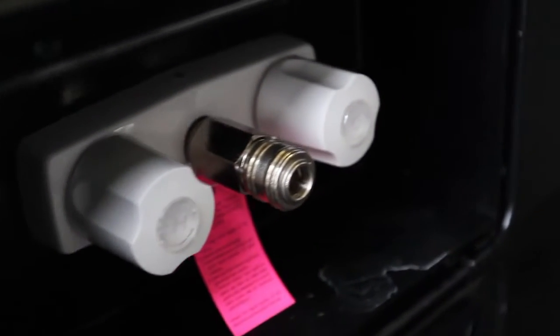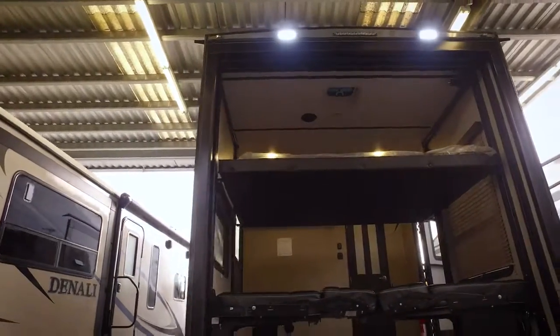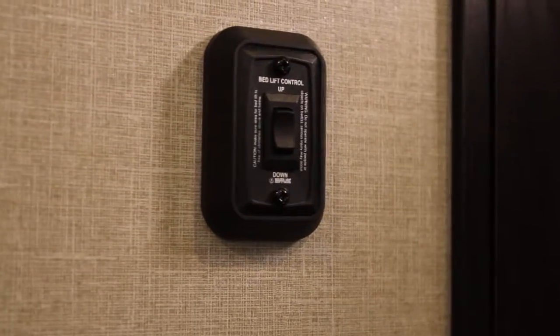Travelers will appreciate the centralized docking station, which includes an external hot and cold water shower for washing off road dust and easy access to the 5,000 watt generator. The 8-foot garage ramp door opens to dual collapsible leather sofas and a top bunk queen bed.